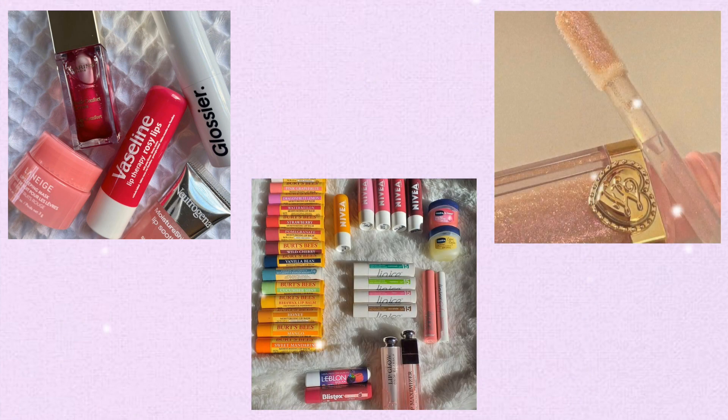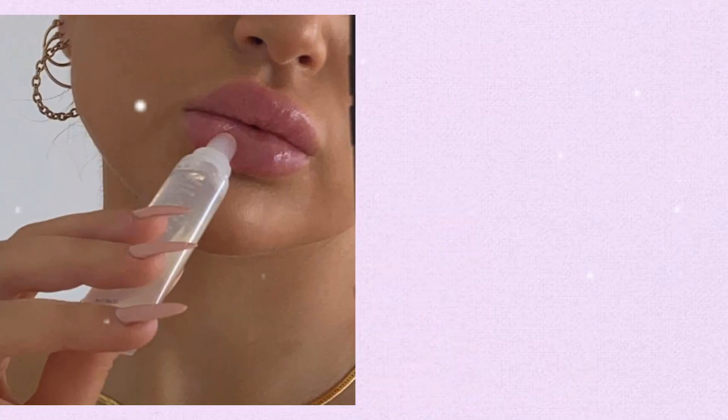Lip balm or lip gloss — keeping a lip balm or lip gloss in your bag is important because it helps keep your lips moisturized, preventing dryness and chapping. Additionally, applying lip balm or lip gloss can add a touch of color and enhance your overall appearance.